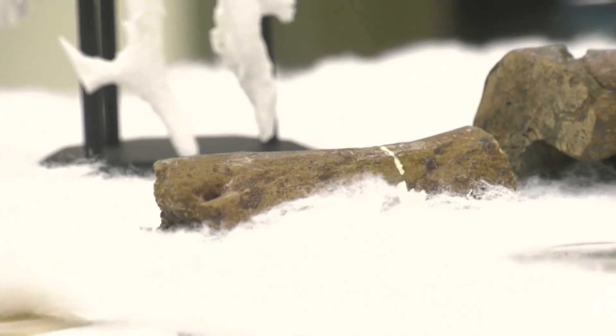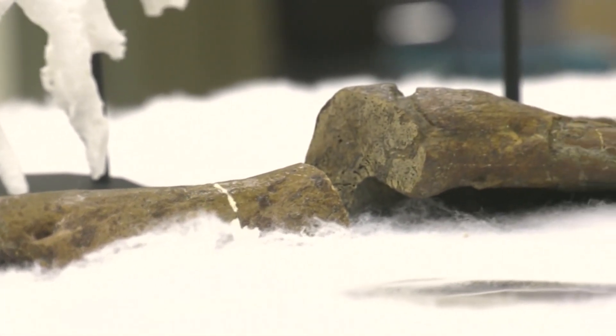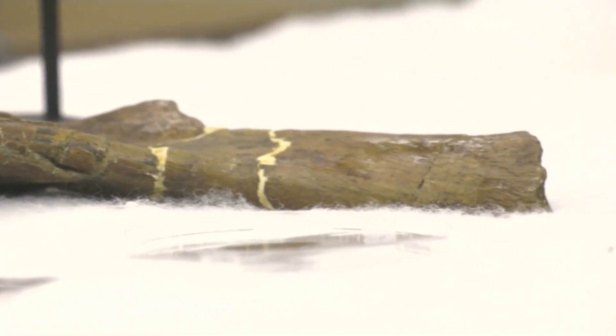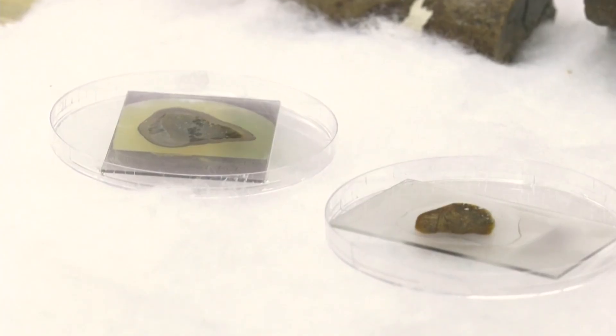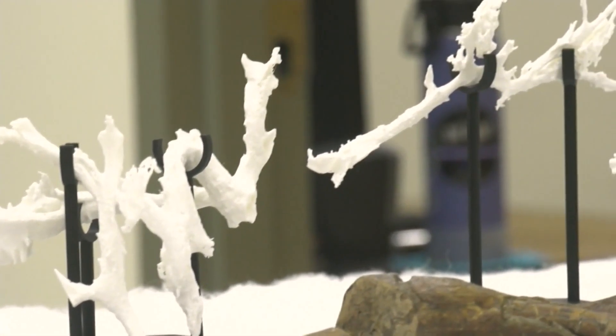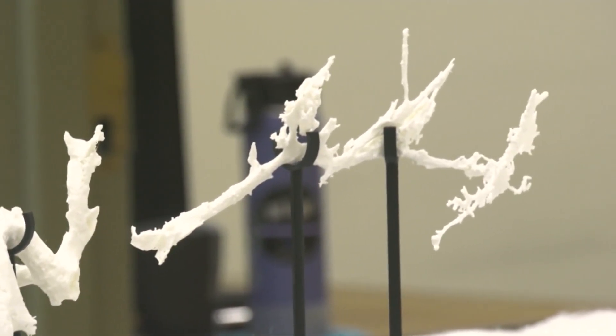Over 66 million years, the team says they hope to continue their research by studying bones from other T-Rexes found elsewhere in Canada to see if there are similarities or trends within the species' tissue structure, before the possibility of branching out to other dinosaurs.